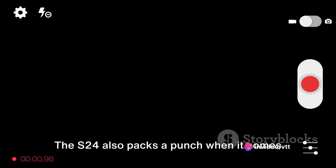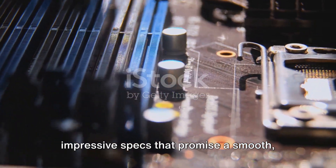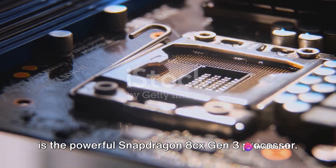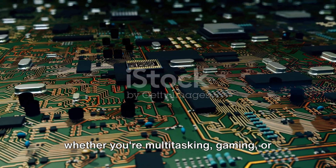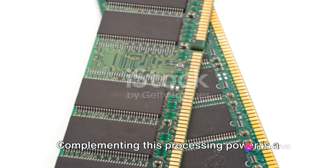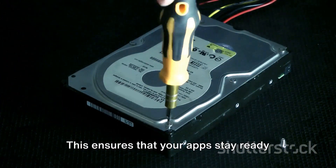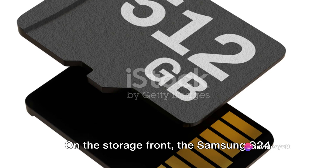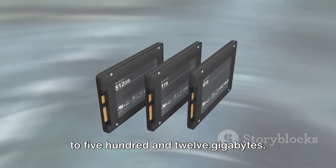The S24 also packs a punch when it comes to performance. Under the hood, the Samsung S24 boasts impressive specs that promise a smooth, lag-free experience. Anchoring these specifications is the powerful Snapdragon 8 CX Gen 3 processor — this chipset ensures that whether you're multitasking, gaming, or streaming, your experience remains seamless. Complementing this processing power is a generous serving of RAM; depending on your needs, you can choose between models with 8 or 12GB of RAM, ensuring your apps stay ready and responsive even with multiple tasks running in the background. On the storage front, the Samsung S24 offers options ranging from 128GB all the way up to 512GB.